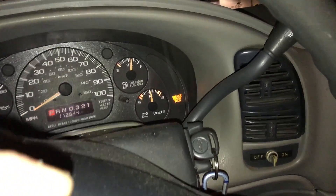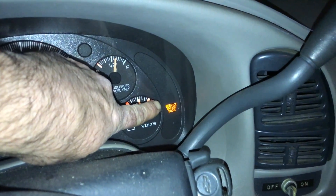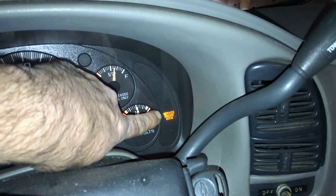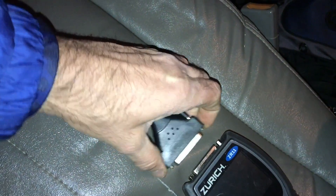I was out doing some shopping and as I came back home, I noticed that my service engine soon light popped on. So since I just got home, I got my scan tool. Let's see why my service engine light popped on.